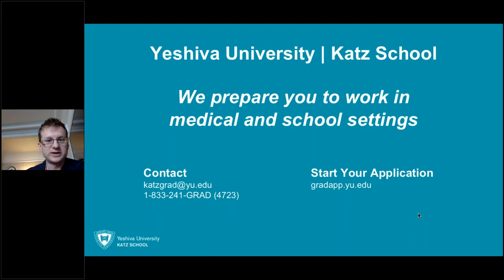Just to reiterate what's on the screen: we really prepare you to work in both medical and school settings. You get the language information as well, as ASHA requires us to provide. Thank you so much for your time, and I hope that you'll apply here and think about coming to Yeshiva.